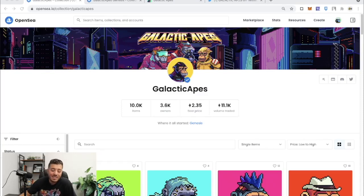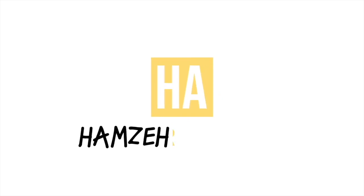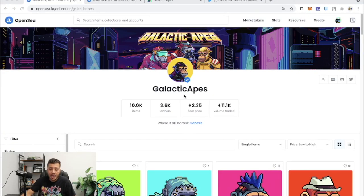Hey guys, it's Hamza with another crypto video. Assalamualaikum and welcome to my channel where we're discussing NFTs all the time because that's where the trend is. One of my favorite projects in the NFT world is Galactic Apes, and I've discussed this a while ago but I'm discussing it again because I love this project so much and there's so much room for it to grow.